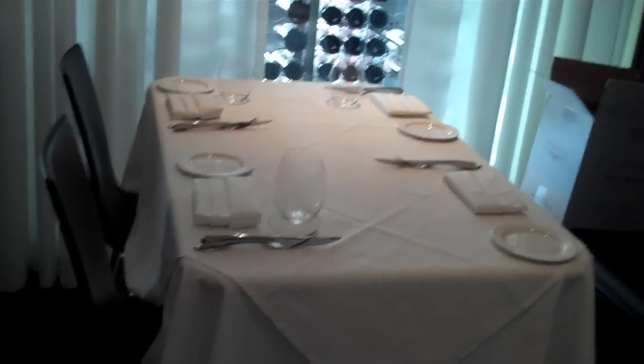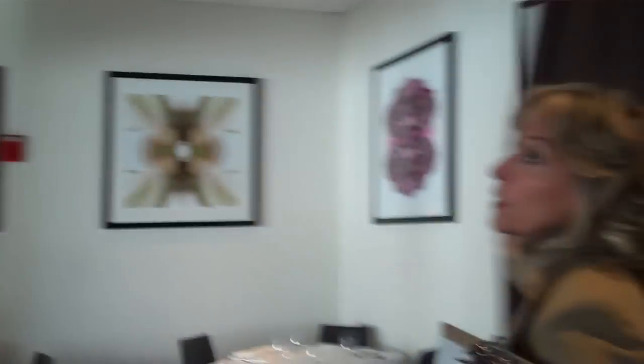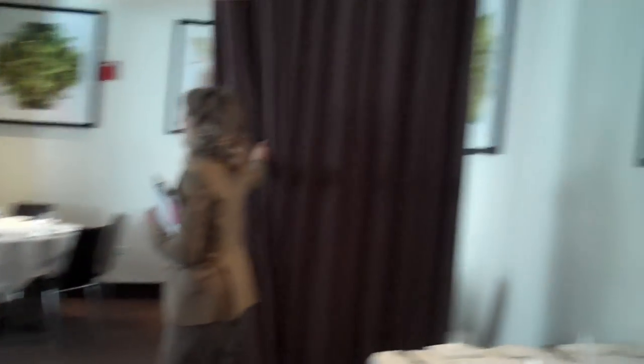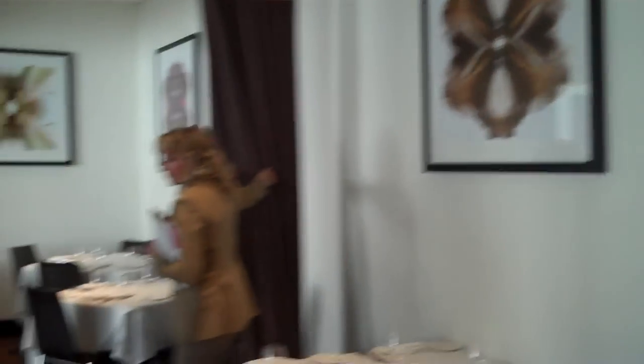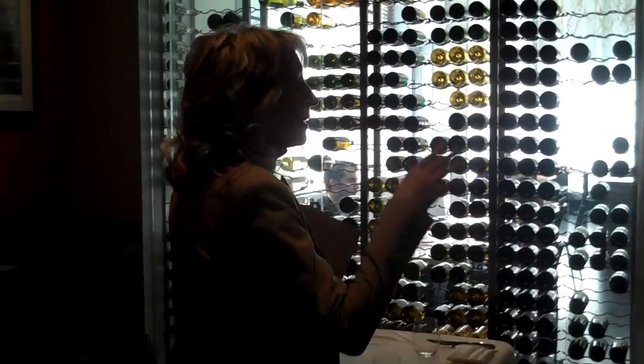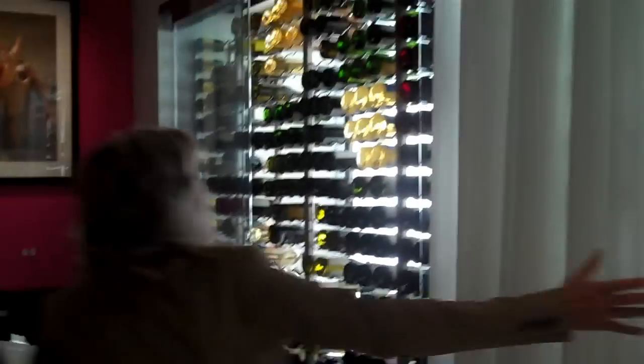The room does split — we have a privacy curtain, floor-to-ceiling. So we can do two smaller groups, or if you want more privacy, close the door. This has got to be one of the coziest rooms in the city. Yeah, we hear that all the time. It has a nice atmosphere because you can look into the main dining room. Typically, what happens is we do a large captain's table in this section of the room and do reception on the other side. These curtains are usually open, so you're looking right into the main dining room.